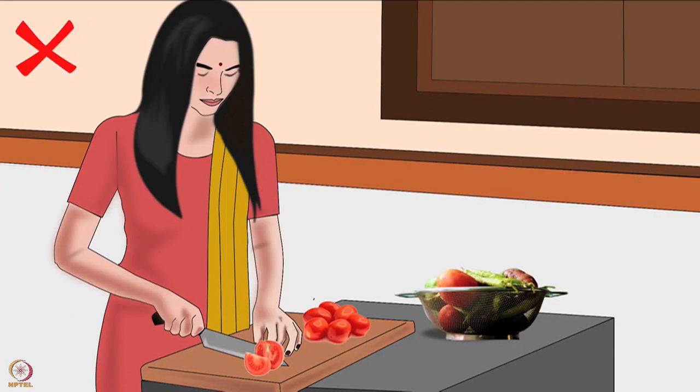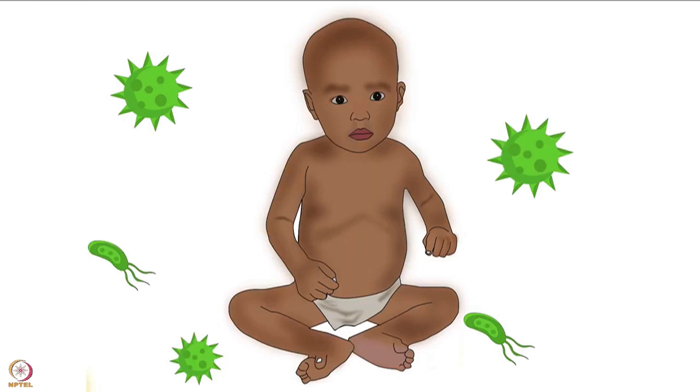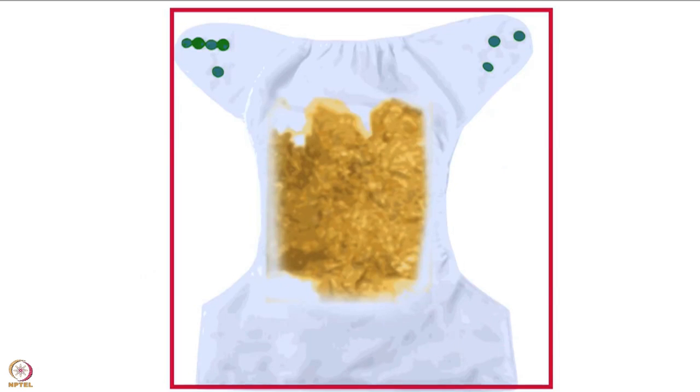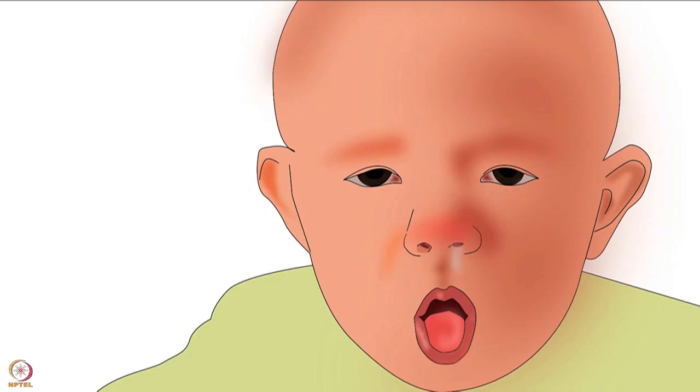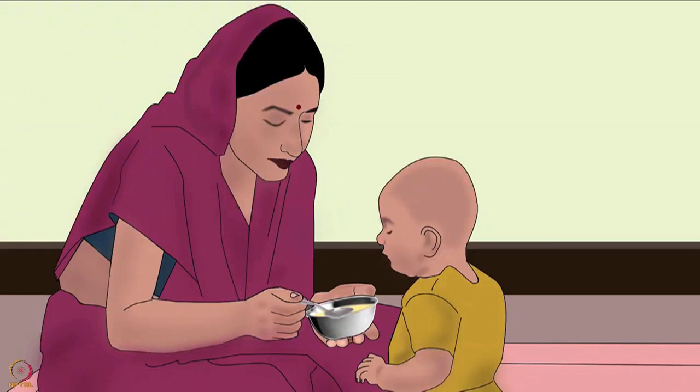If cleanliness is not observed, then complementary food may harm the baby. It may introduce infections which can cause diarrhea, vomiting, cold and cough. Therefore, baby food must be hygienically prepared, cooked, stored and fed.